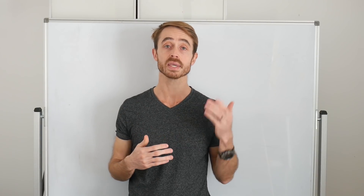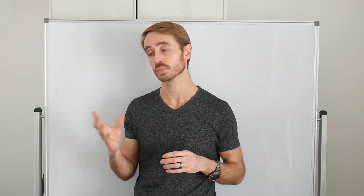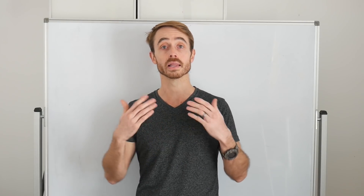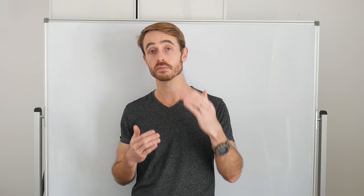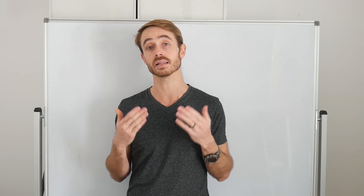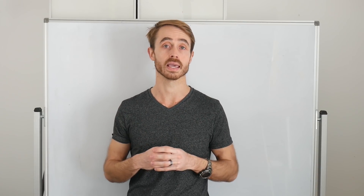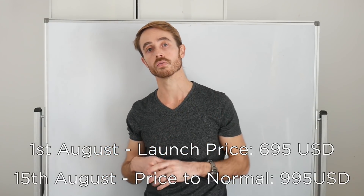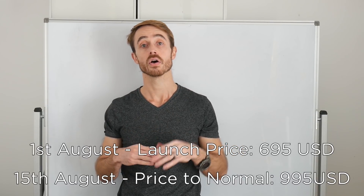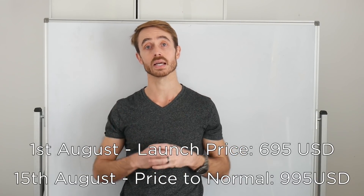A lot of people indicated they'd be happy around the $1,000 mark, but a lot of people also indicated they'd prefer to see it around the $500 mark. So as an initial compromise to reward my loyal YouTube followers, for the first two weeks of the course I'm going to be offering it for $695. After that point, I'm going to bring it up to $995, which I think is still excellent value. The course is scheduled to launch on the 1st of August, and the pricing will step up from $695 to $995 on the 15th of August.